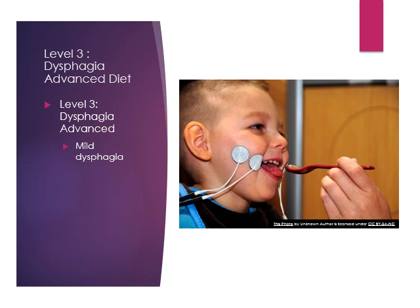A picture shows a young boy getting evaluated by speech therapy. Watch the documentary and you can see all the muscles and tissues moving in the throat with the device attached to this young man.